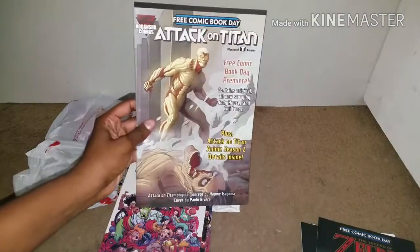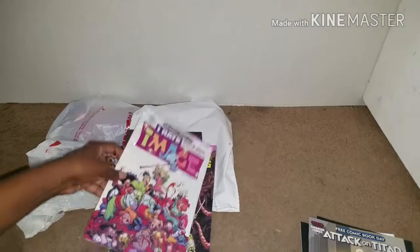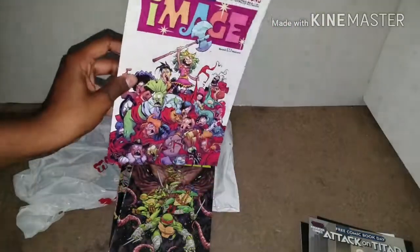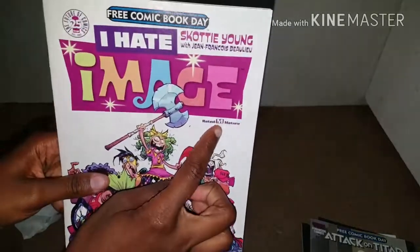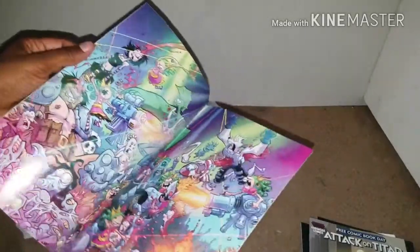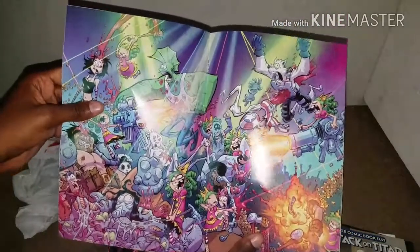Next I got this Attack on Titan one. And this one is called I Hate Image, which — don't let the art fool you, this is not for children. As you can see right there, it's rated M for Mature. This is not exactly a children's read, but they do have some pretty good looking graphics in there.